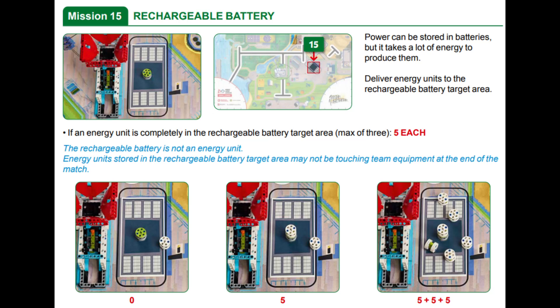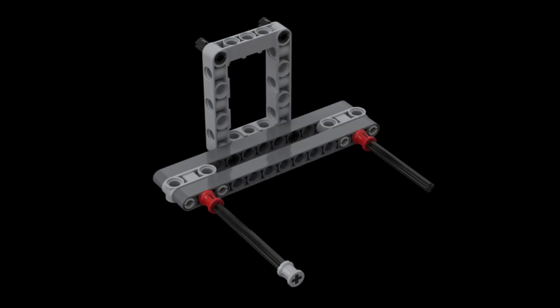And in mission 15, you score points for each energy unit that is completely in the Rechargeable Battery target area, which is the rounded rectangle next to the toy factory. Our Spike Prime attachment for missions 1 and 13 is a rigid attachment with two axles sticking out of the front. The axles keep the Innovation Project Model and the energy units from rolling away on the mat as the robot pushes them across the playing field.